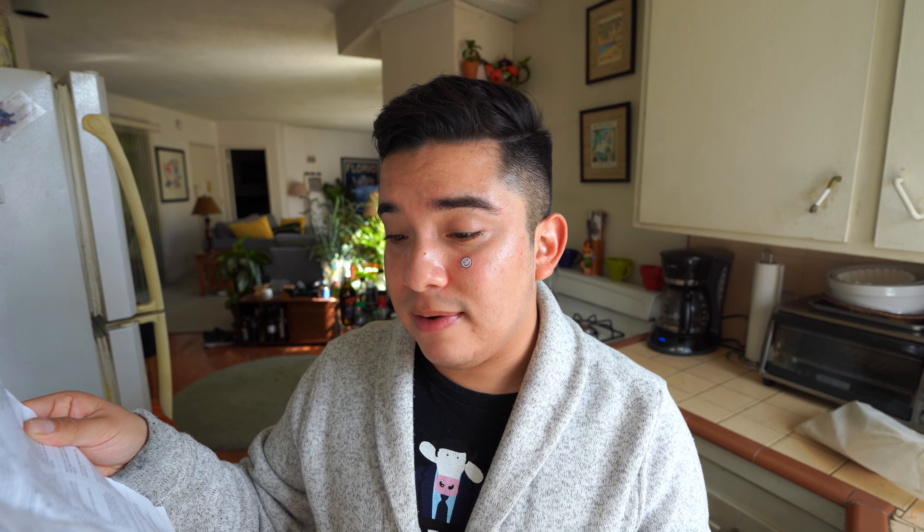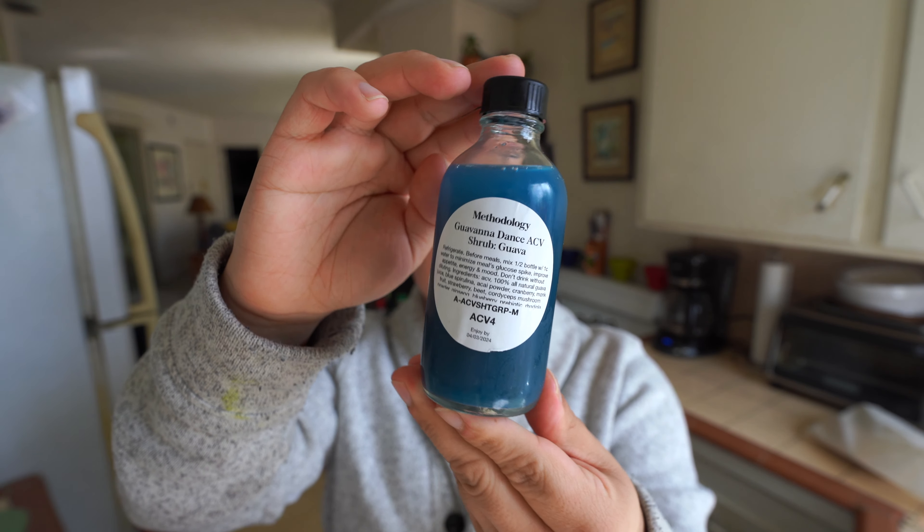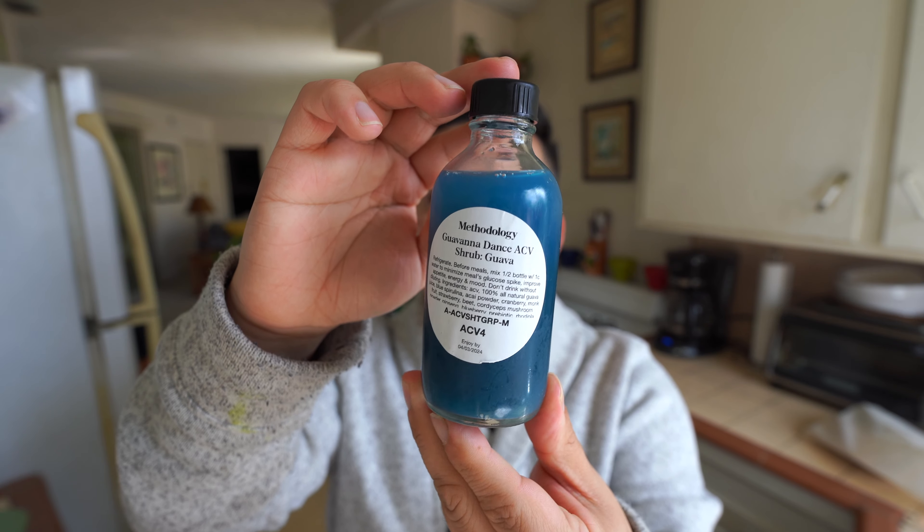Methodology sent us four days of food for all day — breakfast, lunch, dinner, snacks, drinks, even matcha. So I'm super excited because the next four days I don't gotta spend money on dinner or breakfast or anything. And in LA, that's a win.